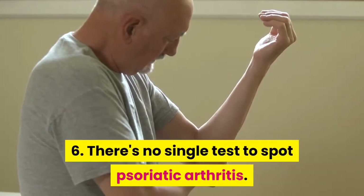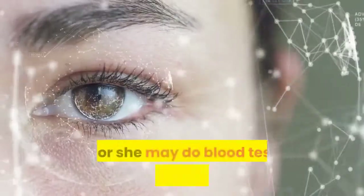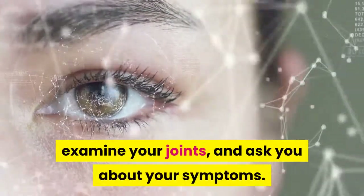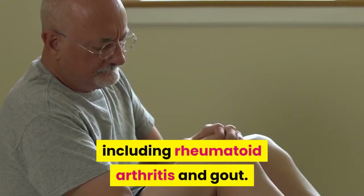There's no single test to spot psoriatic arthritis. Talk with your doctor if you have symptoms. He or she may do blood tests, take x-rays or scans, examine your joints, and ask you about your symptoms. This helps rule out other types of arthritis, including rheumatoid arthritis and gout.